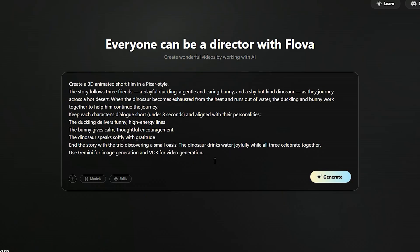Here's an example prompt you can try: Create a 3D animated short film in a Pixar style. The story follows three friends — a playful duckling, a gentle and caring bunny, and a shy but kind dinosaur — as they journey across a hot desert. When the dinosaur becomes exhausted from the heat and runs out of water, the duckling and bunny work together to help him continue the journey. Keep each character's dialogue short, under 8 seconds, and aligned with their personalities.